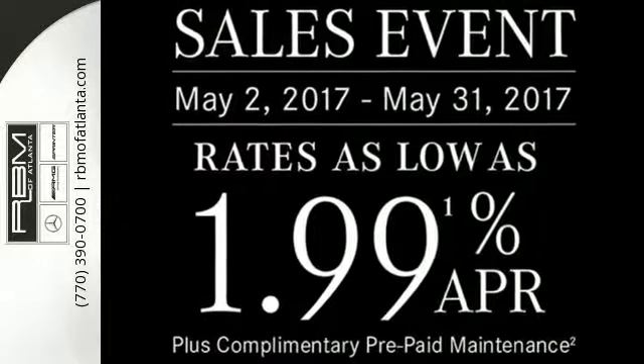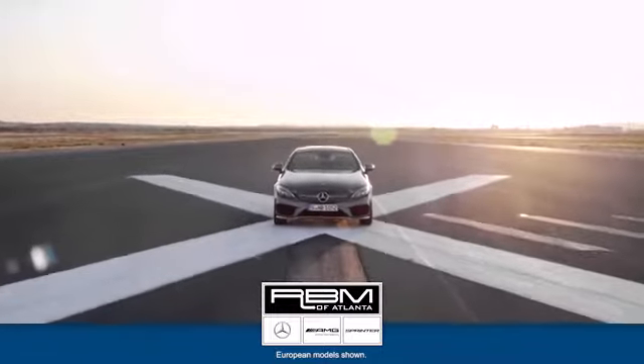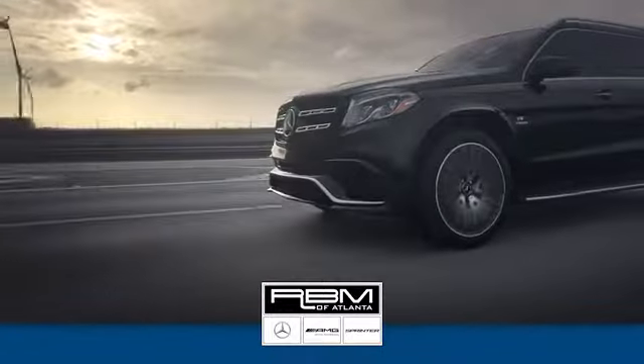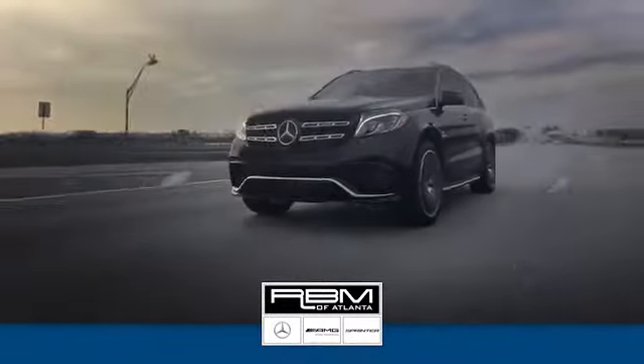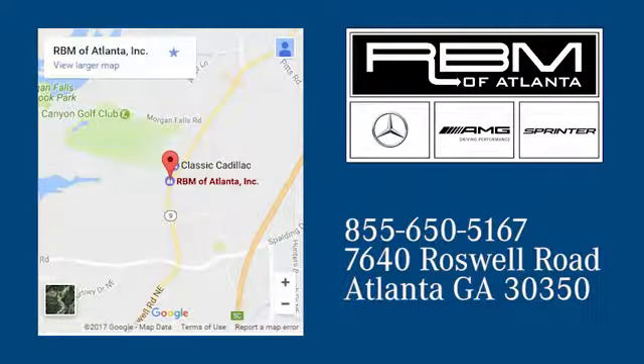Add this E-Class to your life today. At RBM of Atlanta in Sandy Springs, we have the best selection of new and top quality pre-owned vehicles to choose from. We are conveniently located at 7640 Roswell Road in Atlanta.